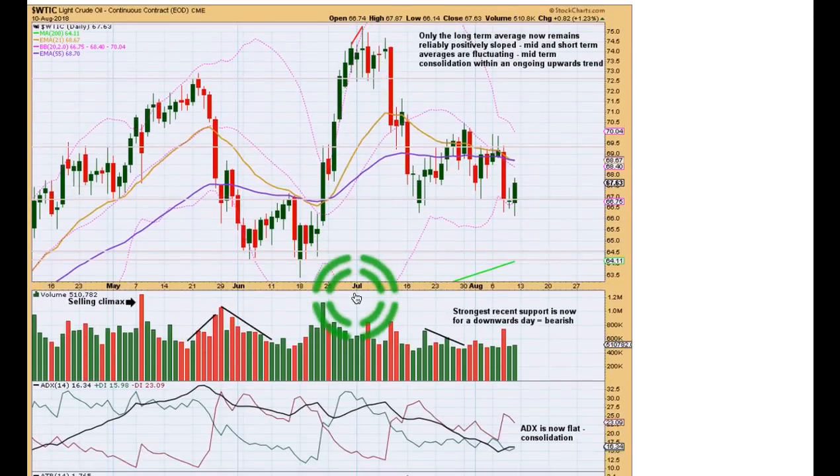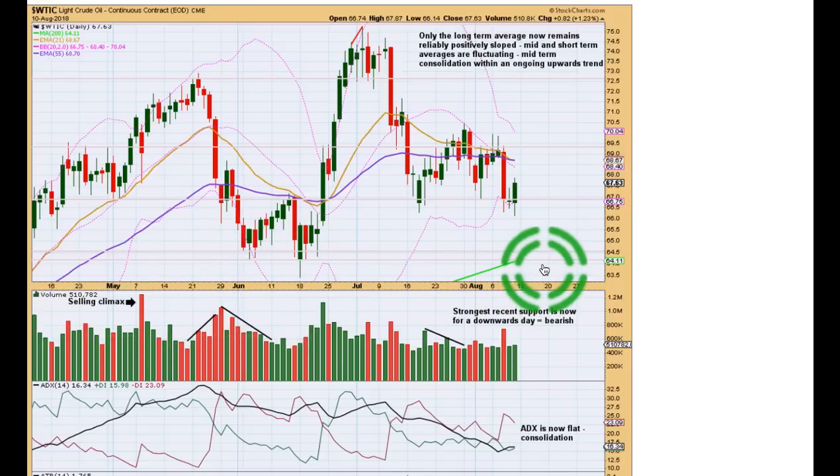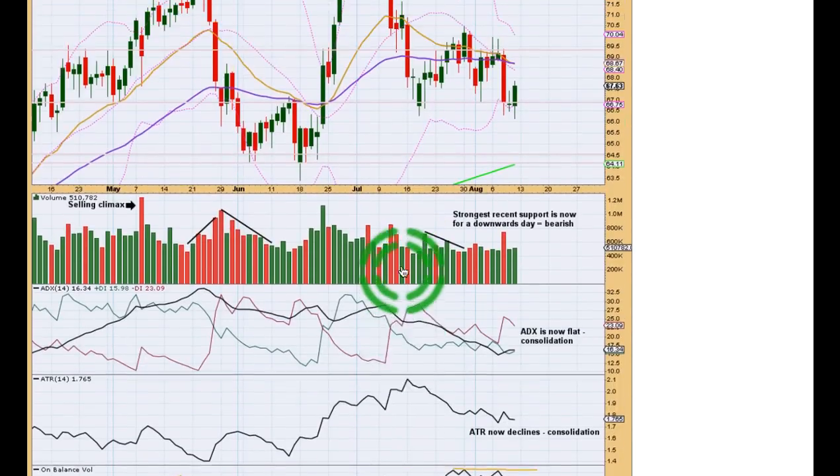At the daily chart level, the strongest support from volume is recently for a downward day. Let's expect downward movement likely to continue next week. Here are our next areas of support — about 64.10 and a little bit below that. That fits quite nicely with expectations from the Elliott wave counts which expect the downward swing to continue.